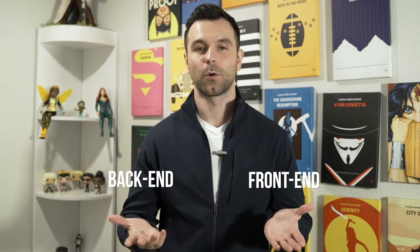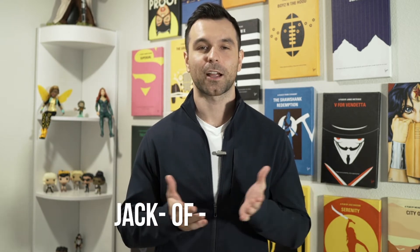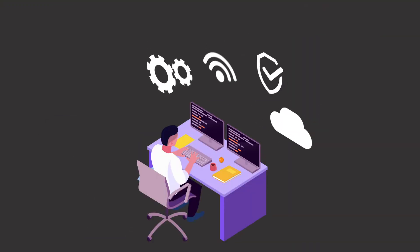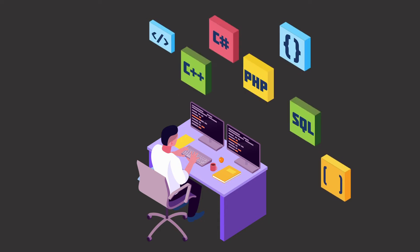Let's jump to the third type — the full-stack developer. Full-stack developers combine the skills of both the front-end and back-end coder, making them the jack-of-all-trades of the web development field. They are multifaceted programmers with a wide range of skill sets, performing the full range of website building including both front-end and back-end work. To do so, full-stack coders must learn all of the coding languages used by both front-end and back-end developers.